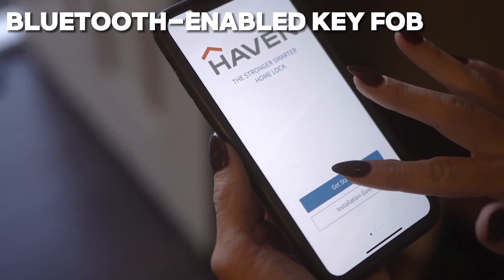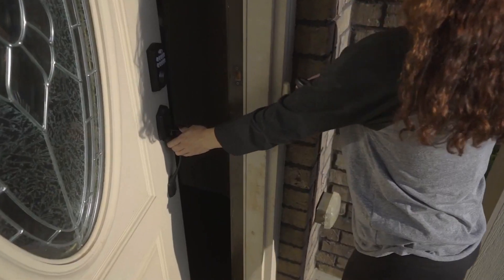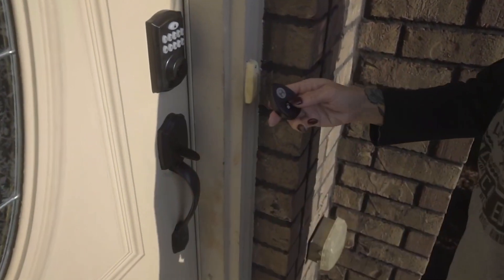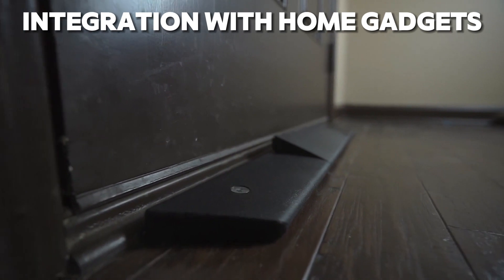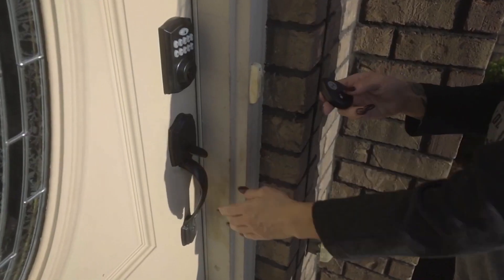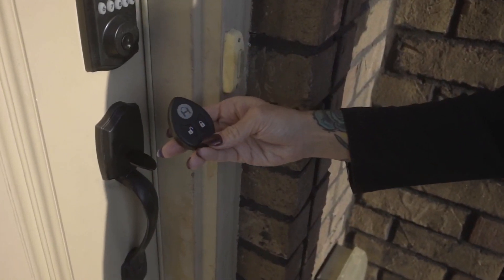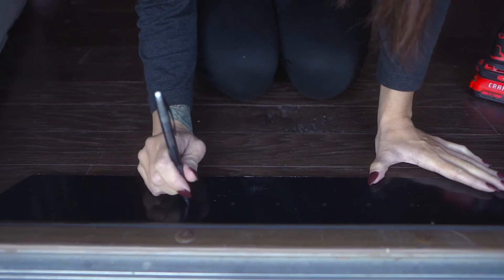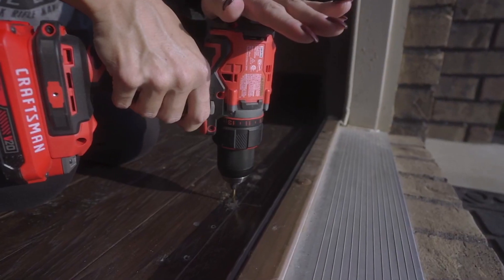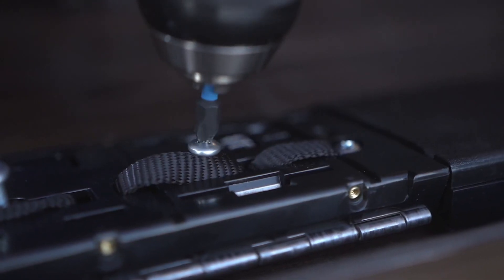And with its Bluetooth-enabled key fob, you can lock and unlock your door with just the touch of a button, adding an extra level of convenience to your daily life. But what truly sets Haven apart is its seamless integration with your smart home gadgets. Whether it's controlling your lock with your smartphone or integrating it with your security system, Haven allows you to customize your home security to fit your unique needs, giving you complete control over your safety.